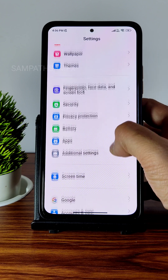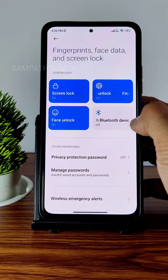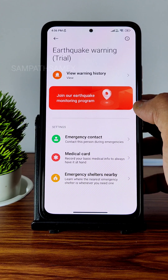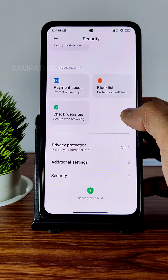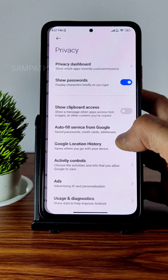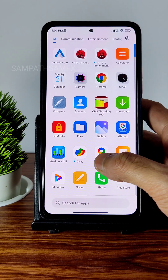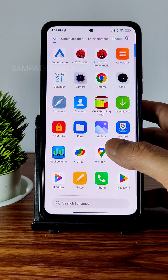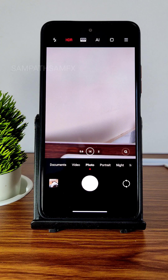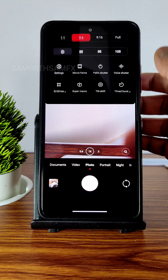Security settings include region-specific options like earthquake warnings — you need to check what's applicable for your region. Privacy settings are the same, and location with Google Maps works fine with no problems. It's a simple and clean UI overall.